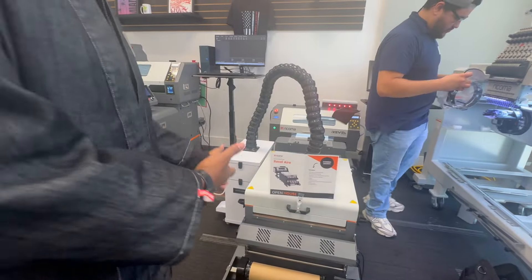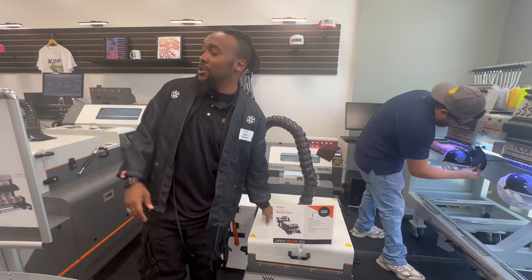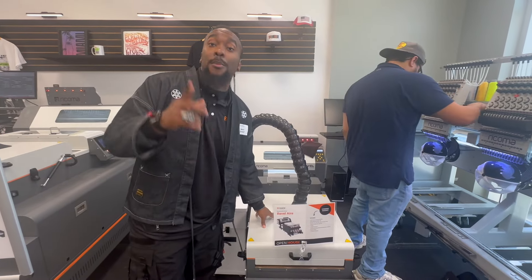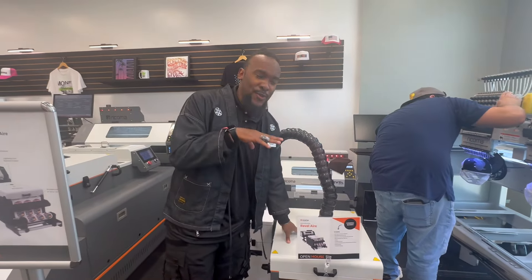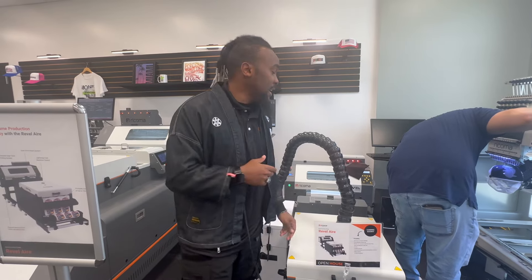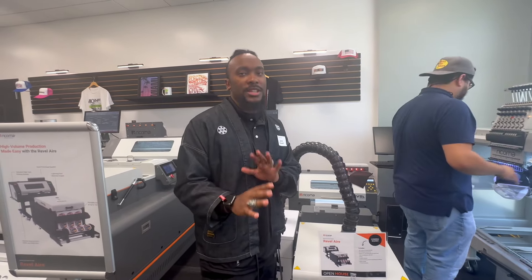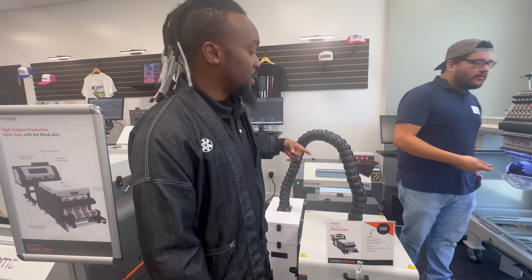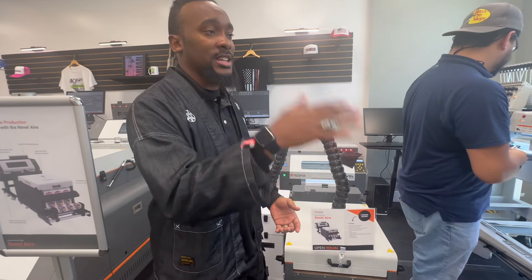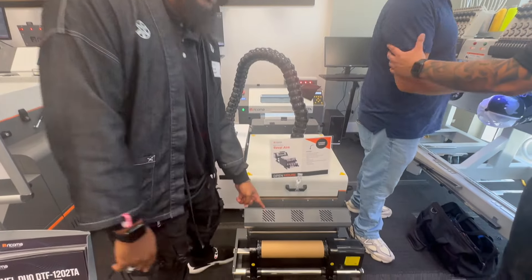Next is the DTF Rebel Air, which is coming soon. It's basically the small version of the 2402T but with the paper size of the 1202T. The main difference is that the printer moves a little bit slower, but that's to maintain the quality of the print. The entire process is automated — it gets printed, the powder gets applied, it gets cooked in the oven, and it ends up on the roll just like every other machine.